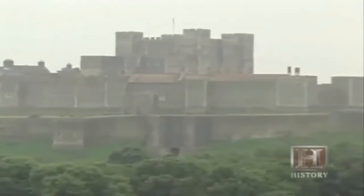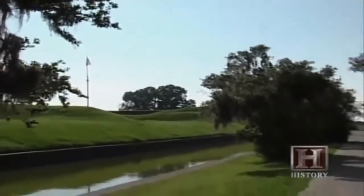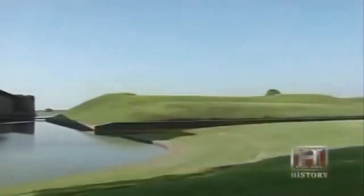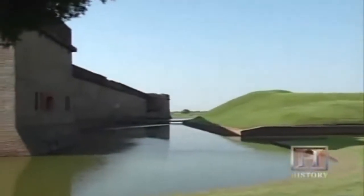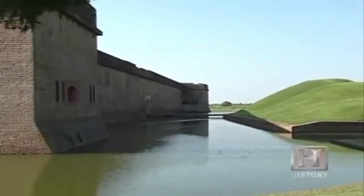The first real challenge to defensive superiority came with the invention of the cannon — first used in the 14th century. Projectiles fired from cannons forced builders to construct thicker walls, but as artillery improved it was able to knock down stone walls no matter how thick. Military engineers responded by sinking fortress walls into the ground, using the earth to absorb a shell's impact. This new technique, coupled with the relative inaccuracy of early artillery, shifted the advantage back to the defender, where it remained well into the 19th century.